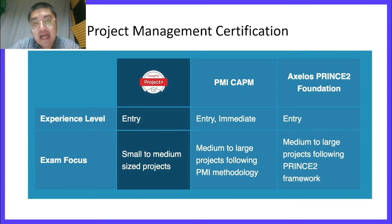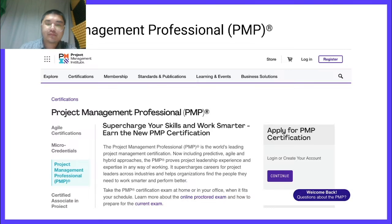CompTIA Project+ covers a high-level introduction to Agile as part of its objectives. If an individual would like to focus on Scrum, they would take the Scrum Alliance's Certified Scrum Master Certification. PMI PMP and PRINCE2 Practitioner are methodology- or framework-specific certifications intended for more advanced project management professionals overseeing larger projects, while PMI CAPM and PRINCE2 Foundation are entry points to those project management methodologies or frameworks.